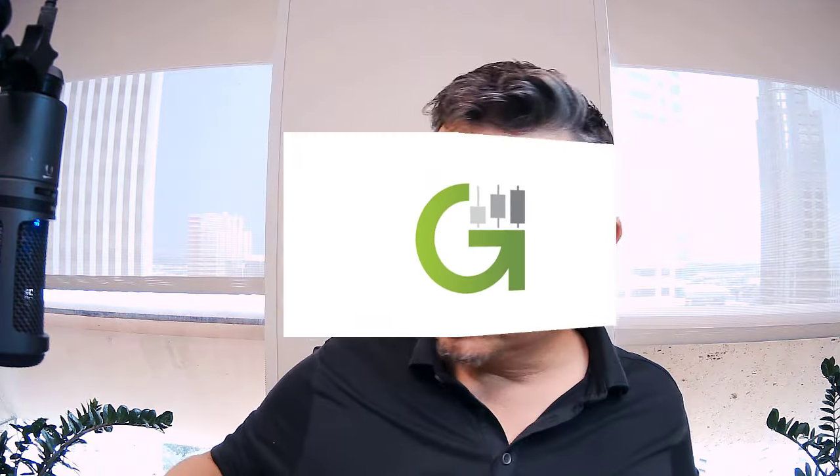Hello traders out there in trader land, D7 here with Grok Trade. Let's have a mentor moment — I've got something to teach you, including how I build up my Popeye forearms.